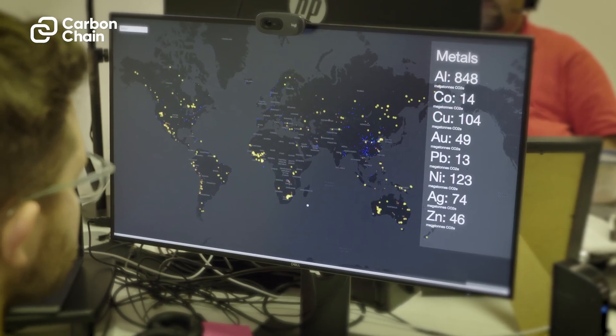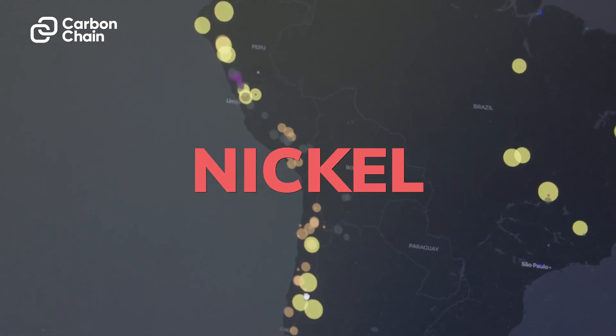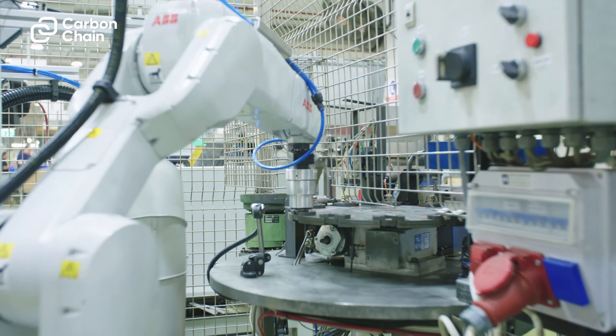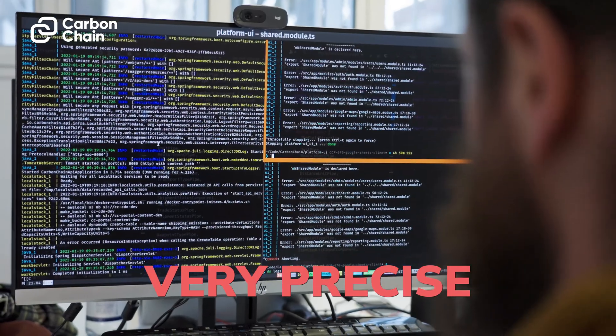We've modeled all of the mines in the world that produce aluminium, gold, copper, zinc, lead, nickel, cobalt, and we've gone to great detail so that the supply chains of the world — like batteries that go into phones or other consumer products — can be accurately modeled and they can have a very precise carbon footprint.